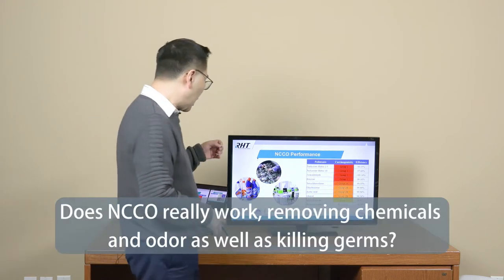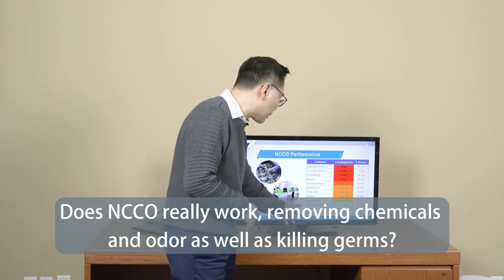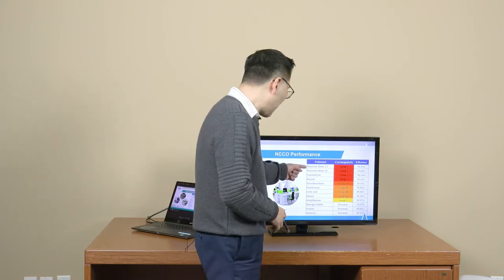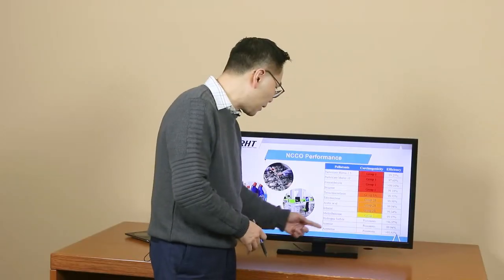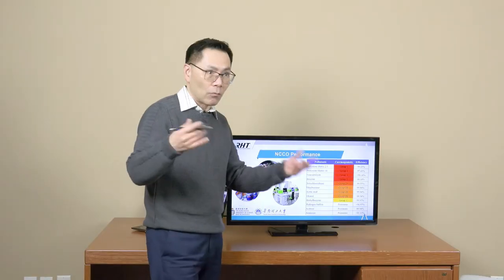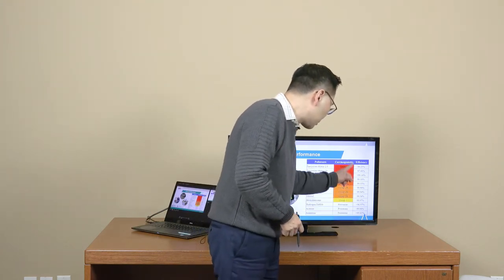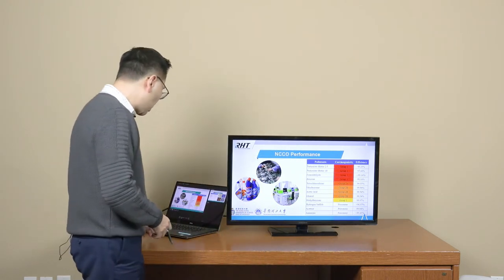We've done studies using different chemicals including particulate matter, formaldehyde, benzene, acetone, and even ammonia — which is quite common in washrooms. The performance of NCCO is at least 95% across these compounds. It's a very efficient and powerful technology. The NCCO reactor is equivalent to activated carbon in function, but while activated carbon needs replacement every three to six months, this reactor can last up to 10 years in a lab evaluation environment, sometimes 12 years.